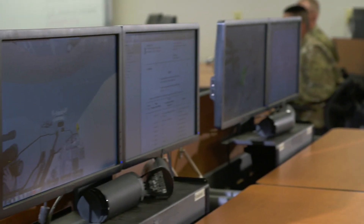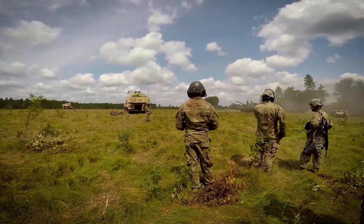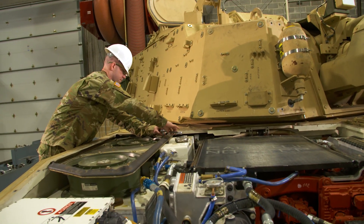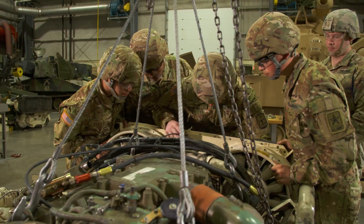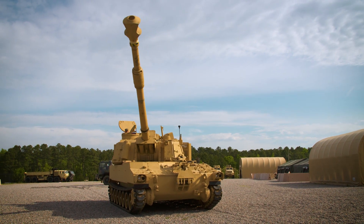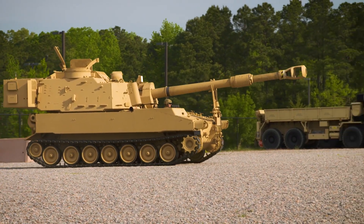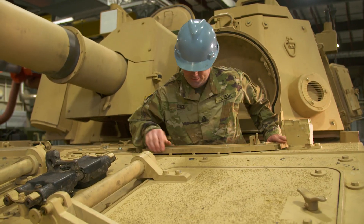After your initial entry training and advanced individual training, you'll work supporting Army operations, where the self-propelled artillery systems maintainer is primarily responsible for supervising and performing maintenance of the Paladin self-propelled field artillery cannon weapon system, to include motor pool transportation and daily inspections.